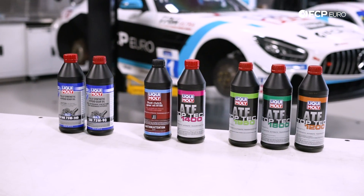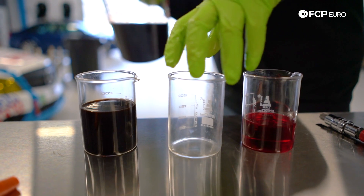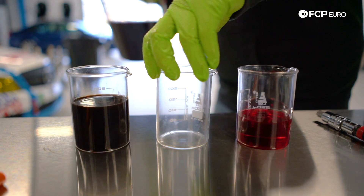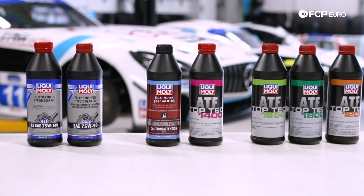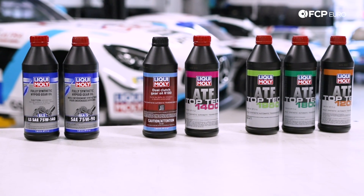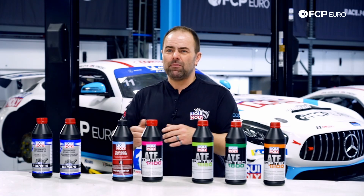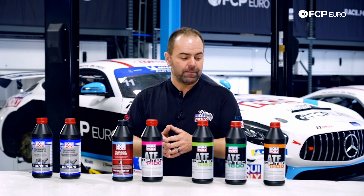Some still say, 'Oh, I was always using the red fluid.' Red is just an added dye. In the past — the 60s, 70s, 80s — ATF fluids typically contained a red dye just for a visible separation between an ATF fluid and a normal hydraulic fluid. It was just a dye added to avoid mistakes in the workshops by the mechanic.